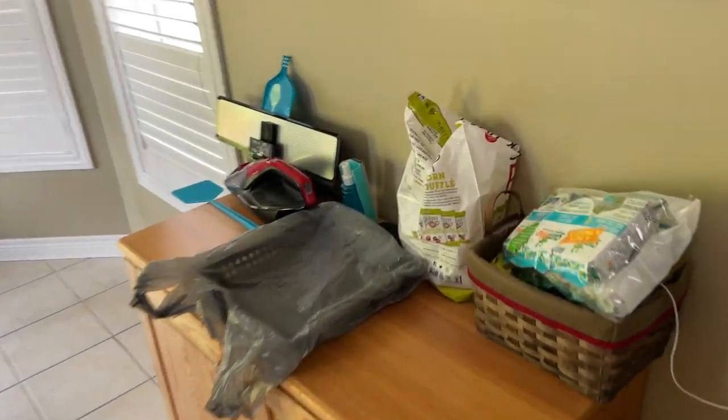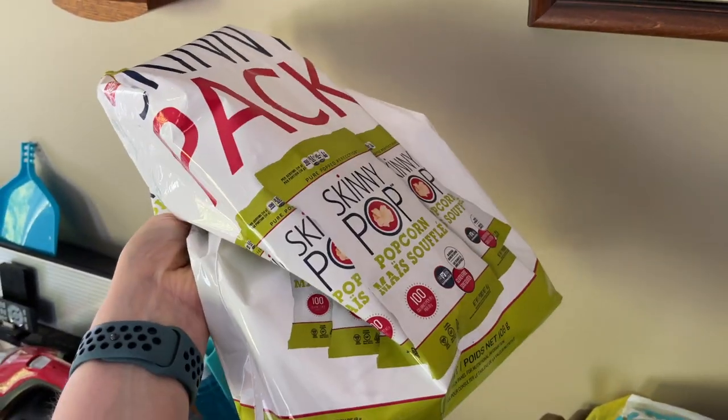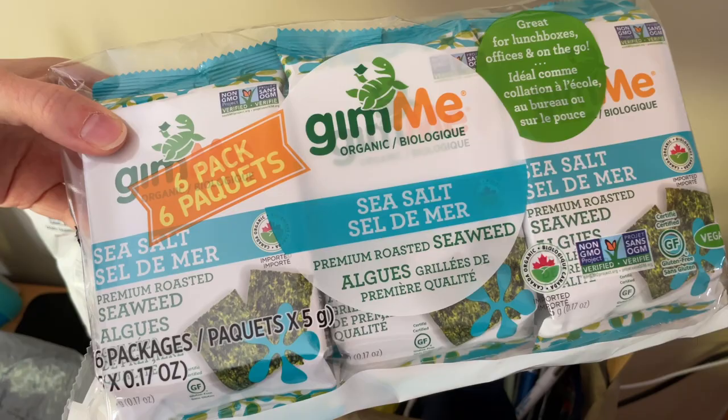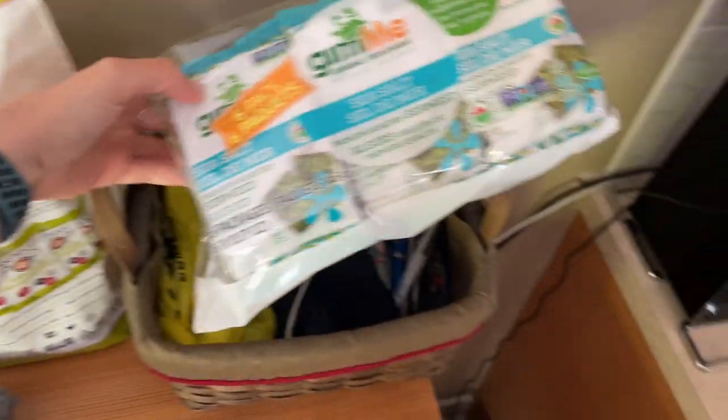I also have some popcorn in individual bags. I do that because then I can take them to work, and I also have these because they're flippin' delicious. And then we come into the pantry.